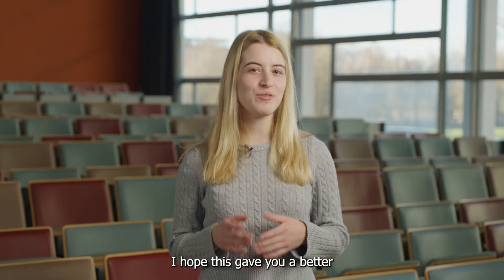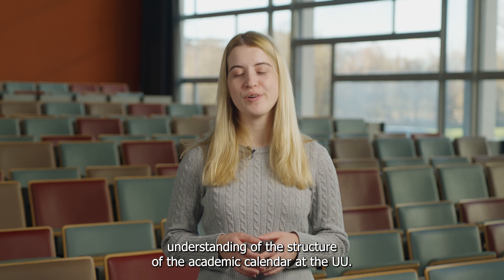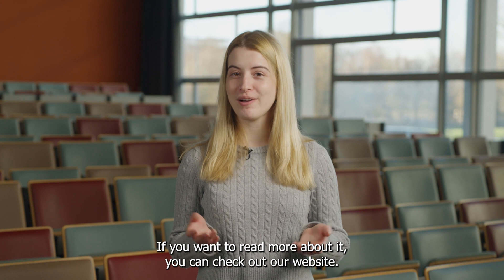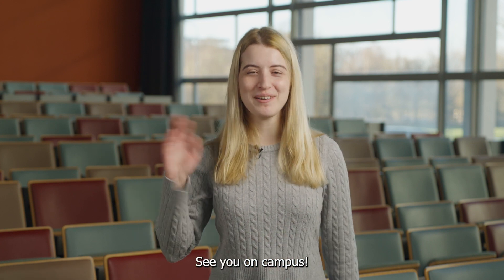I hope this gave you a better understanding of the structure of the academic calendar at the UU. If you want to read more about it, you can check out our website. See you on campus!